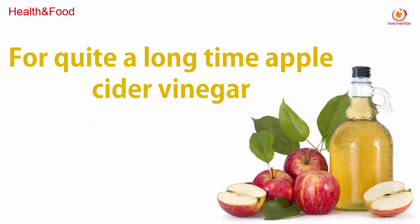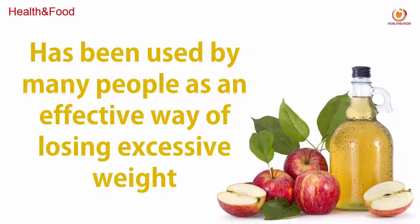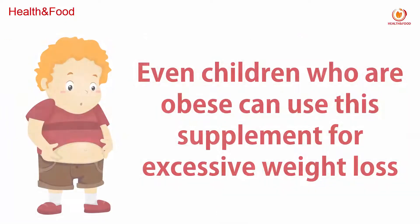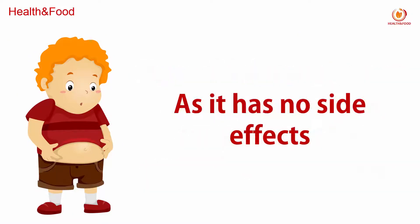For quite a long time, apple cider vinegar has been used by many people as an effective way of losing excessive weight. This weight loss method is also beneficial for circulatory health. Even children who are obese can use this supplement for excessive weight loss, as it has no side effects.